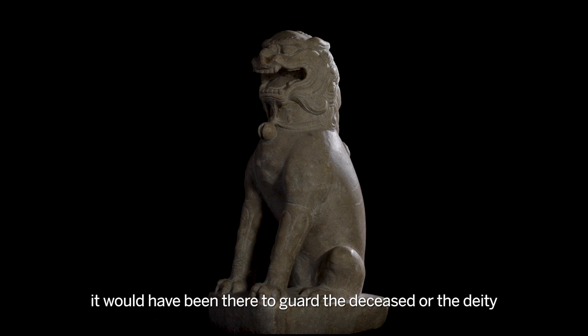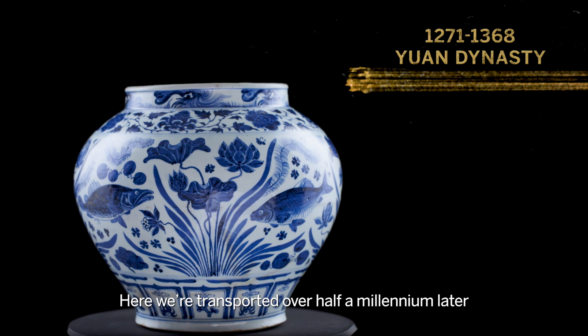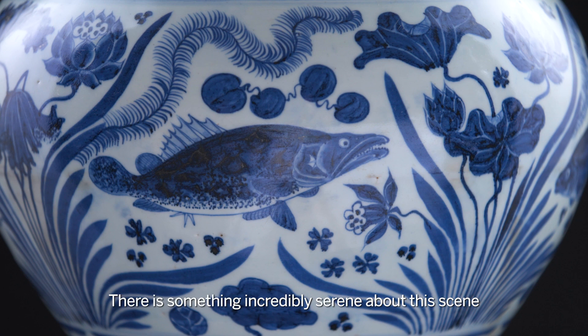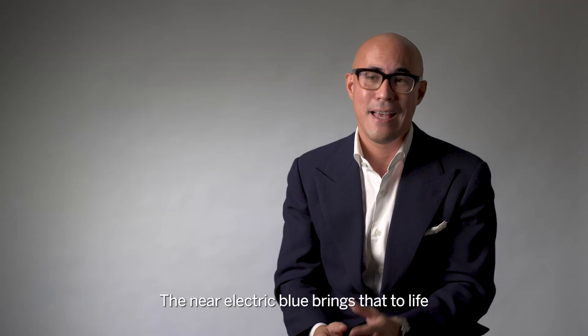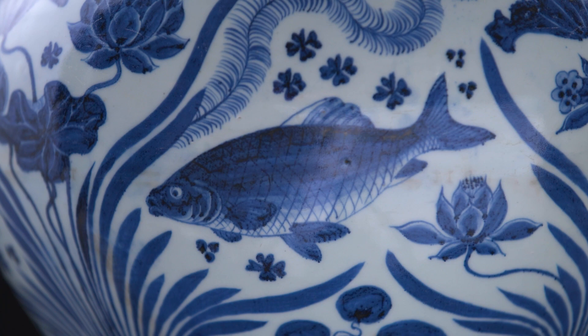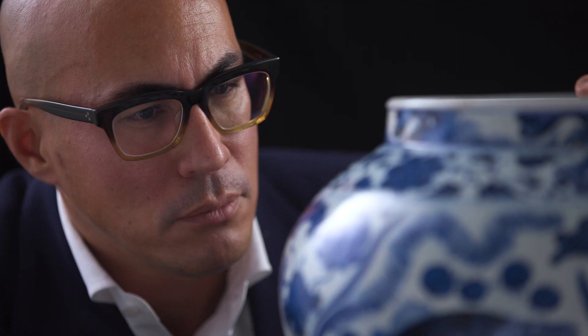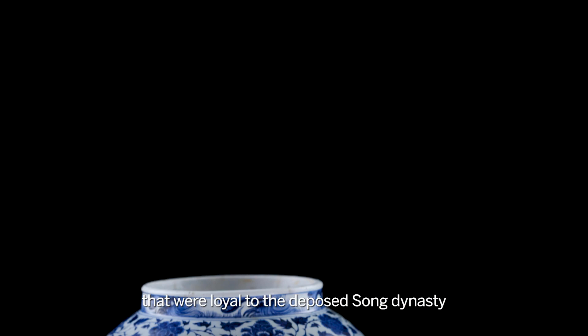Here we're transported over half a millennium later into the clear waters of a lake teeming with fish, with a superb blue and white porcelain jar. There is something incredibly serene about this scene of four fish floating through water plants. That near electric blue brings it to life. In Taoist thought, fish were a manifestation of spiritual freedom, and the design may have taken on a very subtle political message among literati painters that were loyal to the deposed Song dynasty. One only seldom finds this great Yuan blue and white porcelain in private collections.